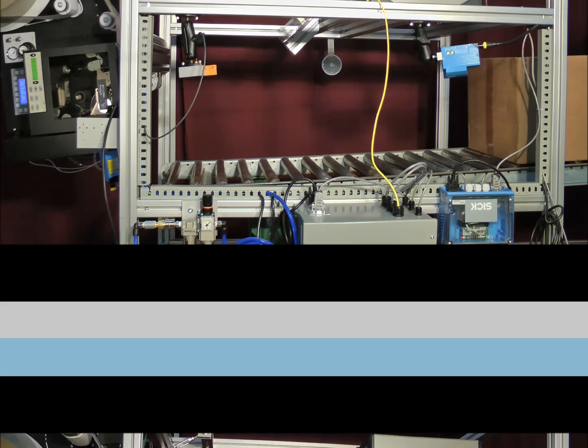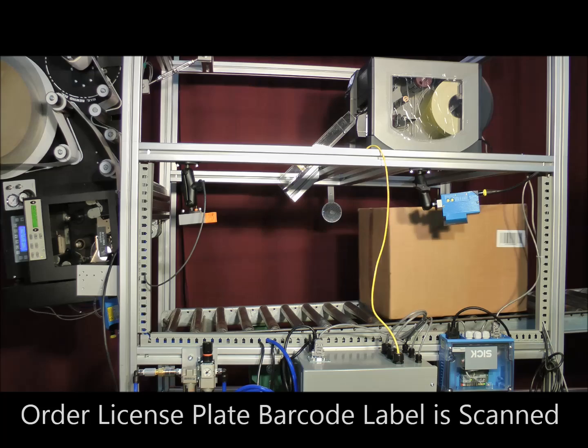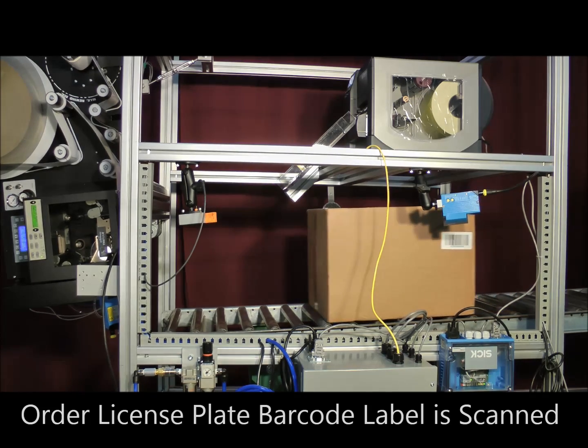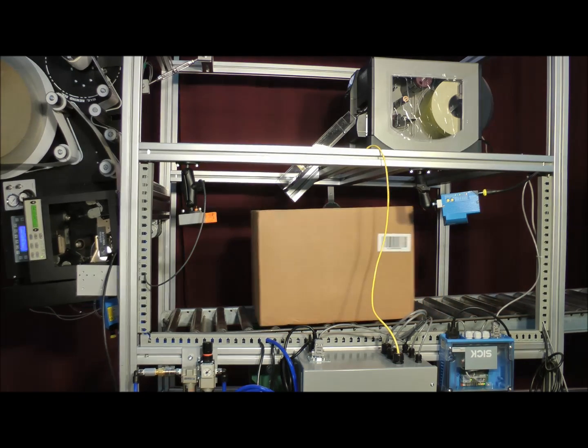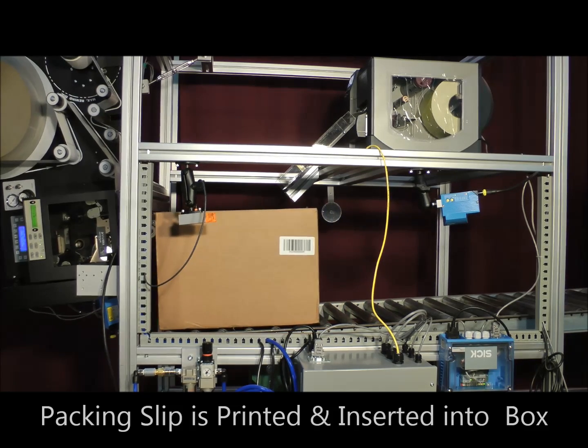The Fox4 system scans an order-specific barcode label on the box. That order's information is pulled from the order database and sent to both the packing slip printer and the label printer applicator. A packing slip is generated from that order information and inserted into the open box.